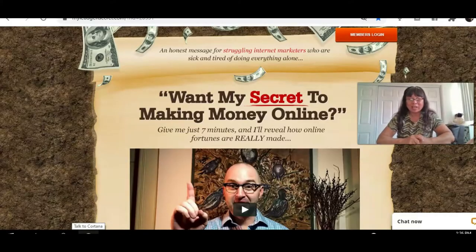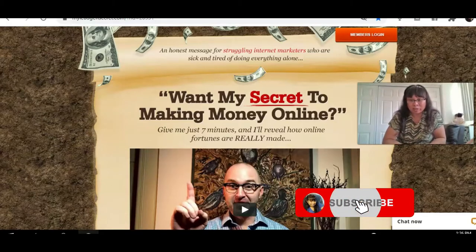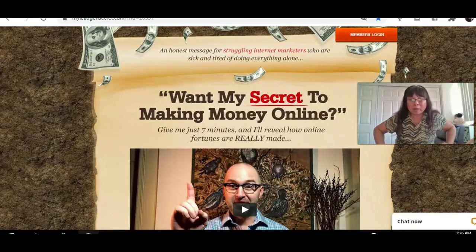Hi everyone, Coach Lottie here. Thank you for watching my video. If you like my videos, don't forget to subscribe and hit the notification bell if you want to see upcoming videos that I post. In this video, I'm going to talk about my Lead Gen Secret — this is a great opportunity where you can generate leads fast.